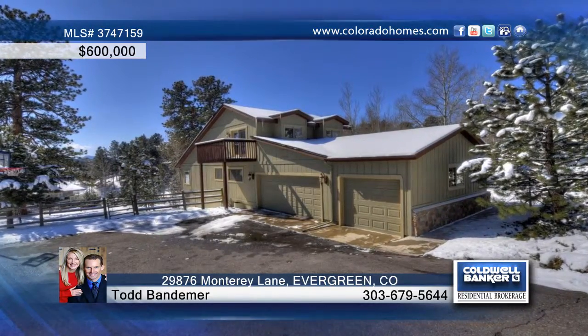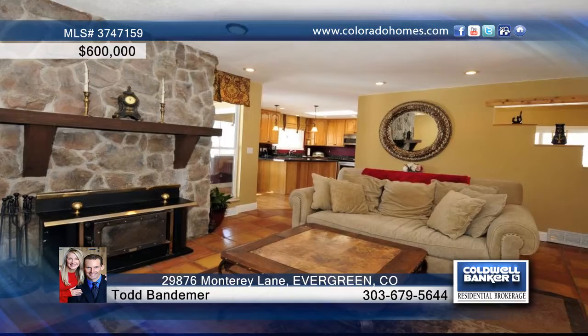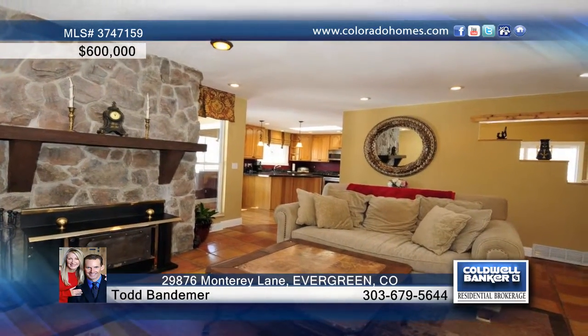You have to see this gorgeously updated mountain home in the highly sought Hiwan Country Club. Conveniently located for an easy commute to Denver or the mountains, schools, shopping, and the recreation center.